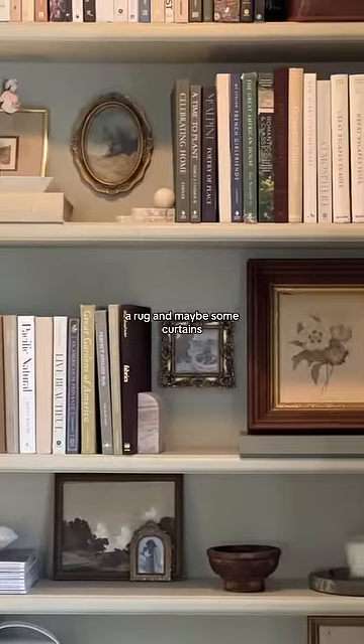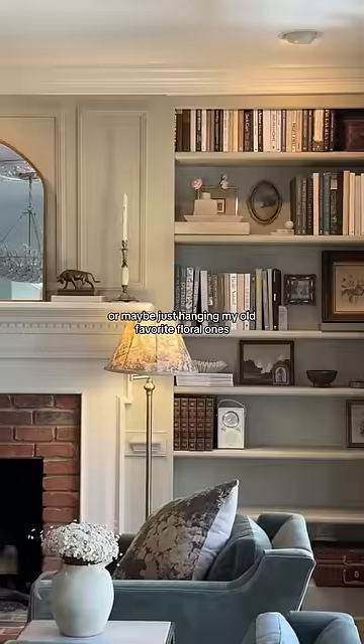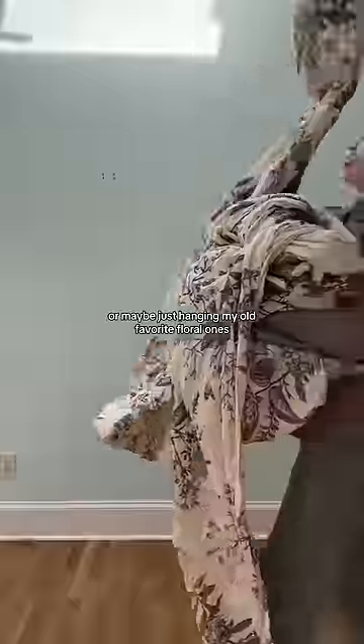Next up: finding the perfect sconces, a rug, and maybe some curtains — or maybe just hanging my old favorite floral ones.